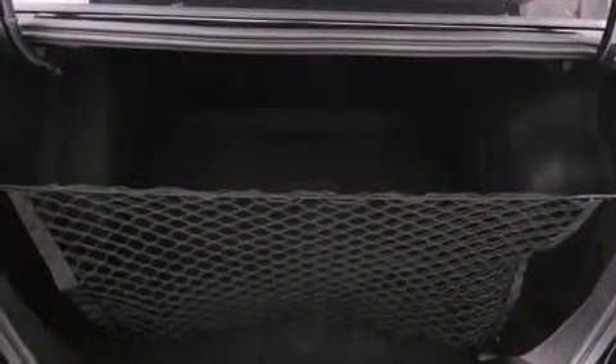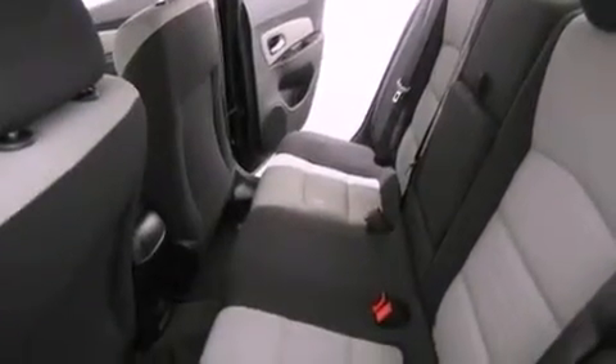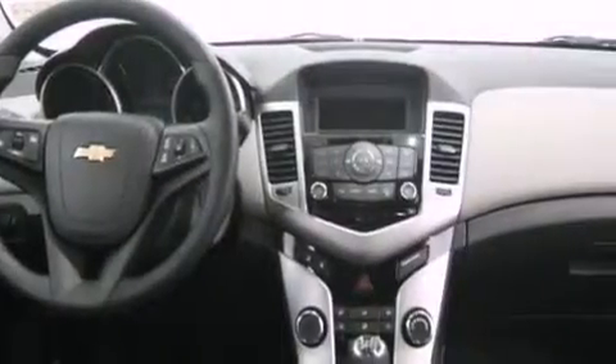Also included are a passenger side vanity mirror, an anti-lock braking system, latch-ready child seat anchors, air conditioning, and a navigation system to help you get from point A to point B on time.